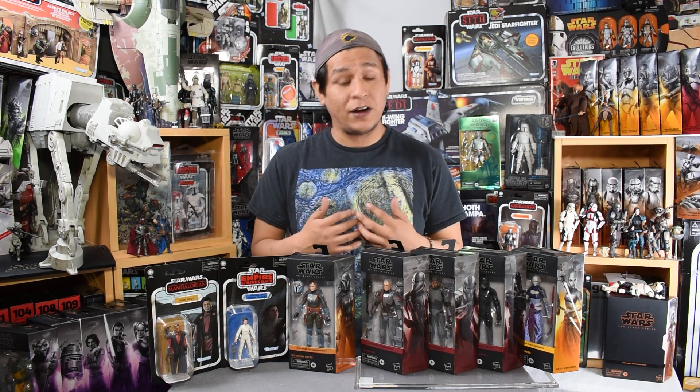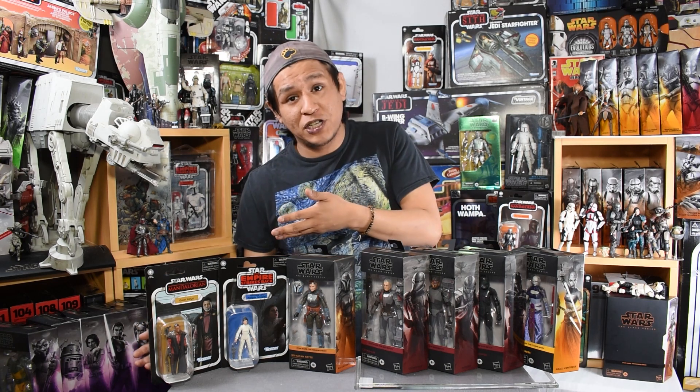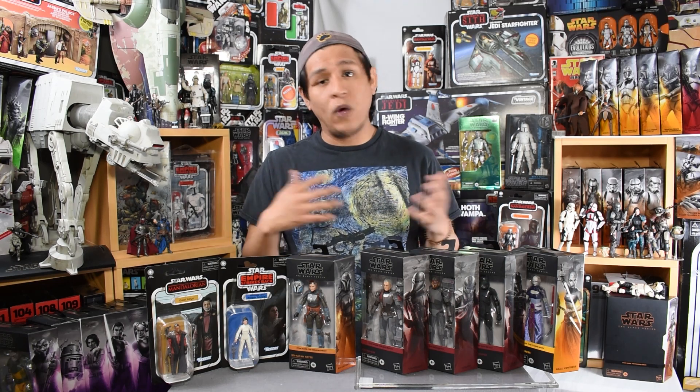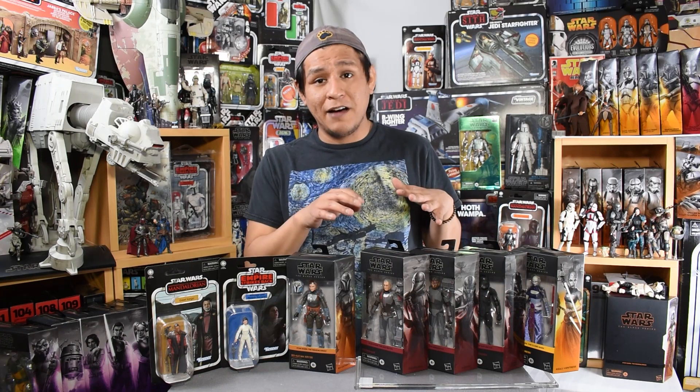Now in Hasbro's last live stream, they did address the fact that we don't have enough of these figures out there. We're constantly hearing from them that we would get more vintage collection out there if it performed as well as the Black Series. It's certainly not equal in how much they're produced a year — we definitely get more Black Series, but even then, not enough.